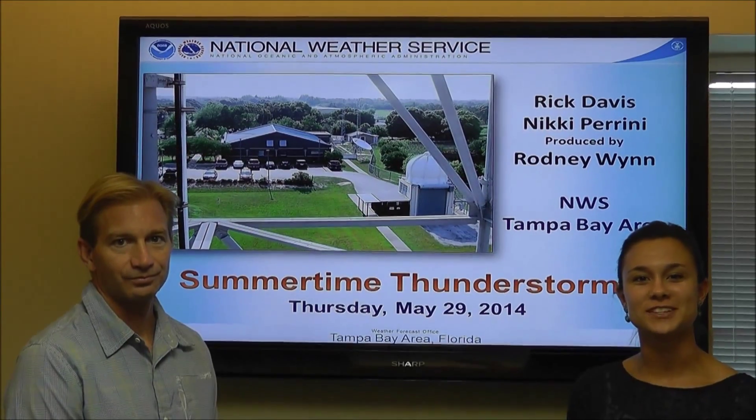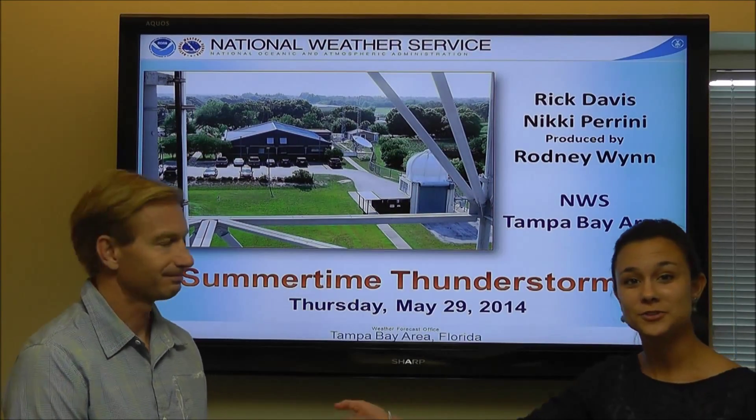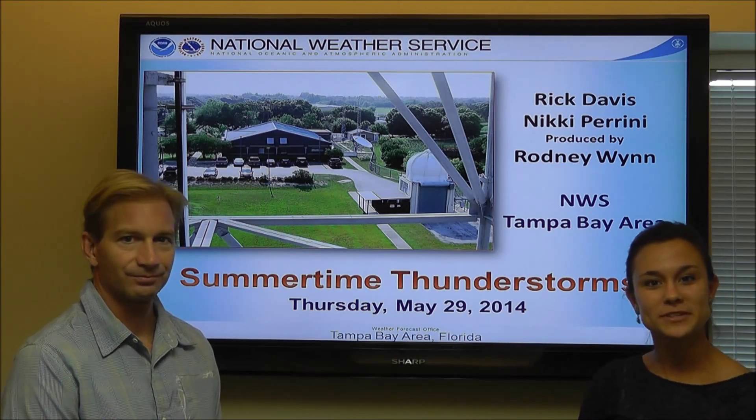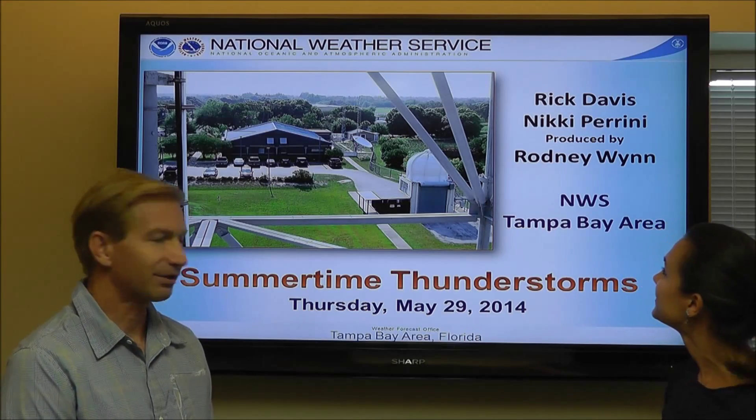Hello there everyone. I am student meteorologist Nikki Perrini here with meteorologist Rick Davis, and today we are going to talk to you about the summertime thunderstorms that are about to kick off this summer. Go ahead and take it away, Rick. Thanks, Nikki.